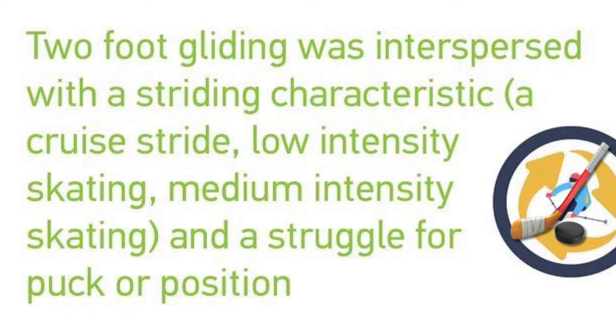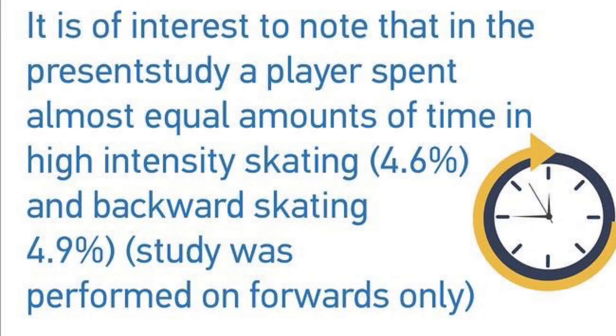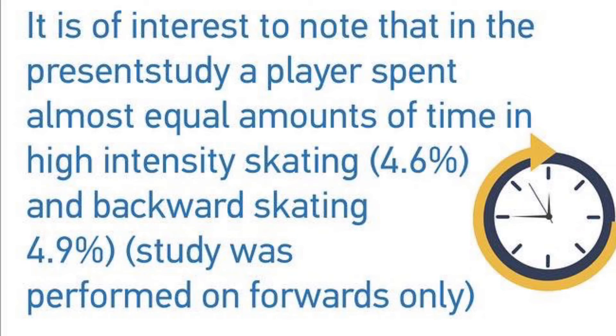This particular study was also broken down into high point scores and low point scores, where oddly enough, high point scorers did spend less time in high-intensity skating postures.